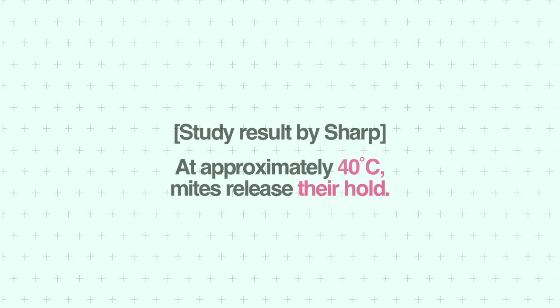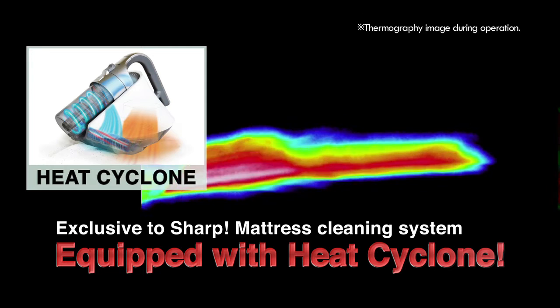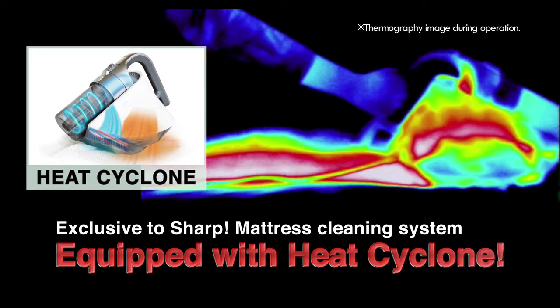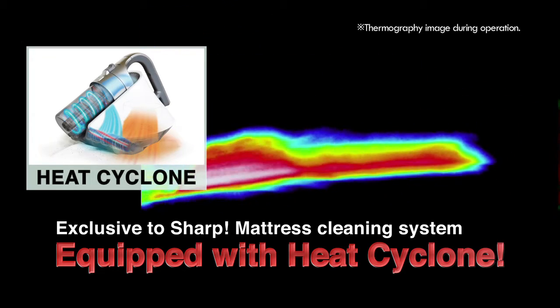Heat forces mites to release their hold on fibers and separate them from your duvet. Mite Catcher is Sharp's unique duvet cleaning system with Heat Cyclone. It circulates hot air inside your duvet and vacuums the moving mites.